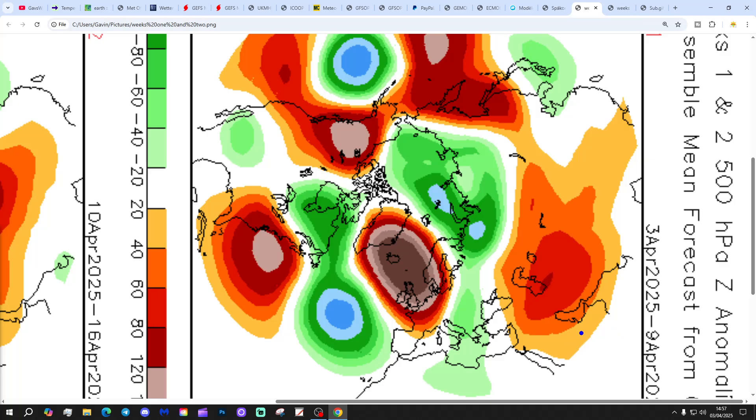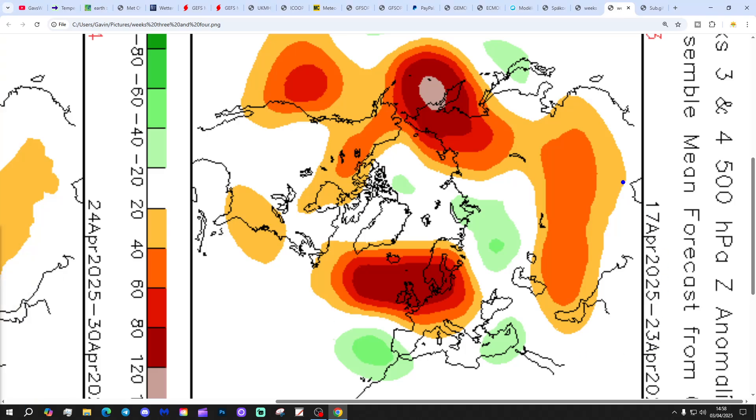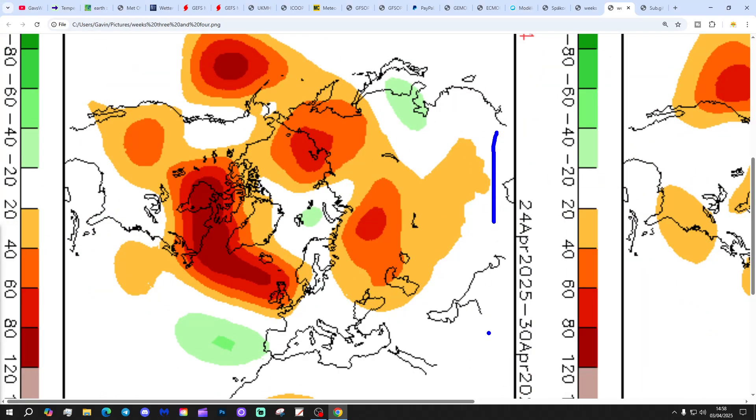CFS V2 — the 500 millibar heights broken down into weekly periods. Week 1, the 3rd to 9th of April: high pressure dominating over the country, mostly dry. Week 2, the 10th to 16th of April: high pressure again over the country — so up to the middle of April it's high pressure all the way. Week 3, the 17th to 23rd of April: high pressure still in control. Week 4, the 24th to 30th of April: high pressure to our west and northwest, looking mostly dry. It might be a bit cooler and bringing the wind a little bit more from the north, but other than that there's not a lot more to say — it's a high pressure fest.